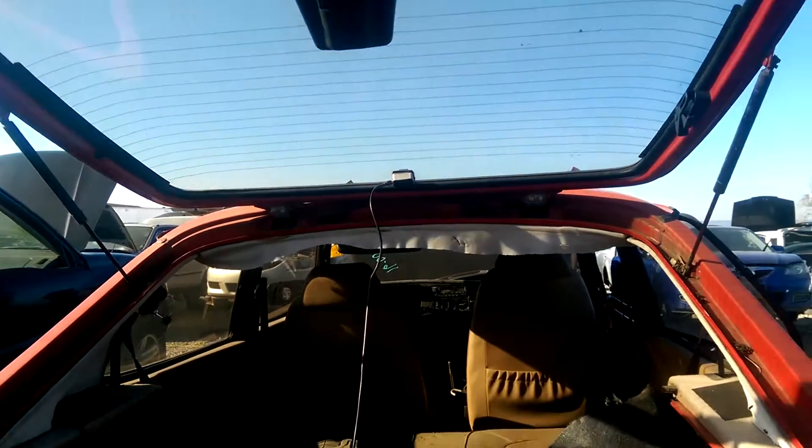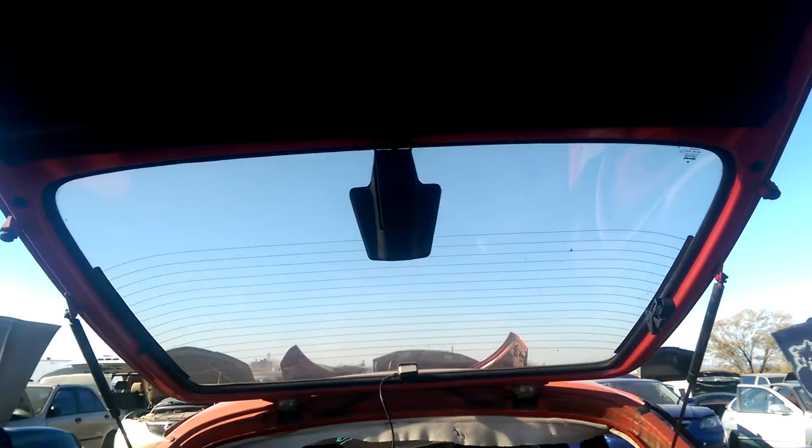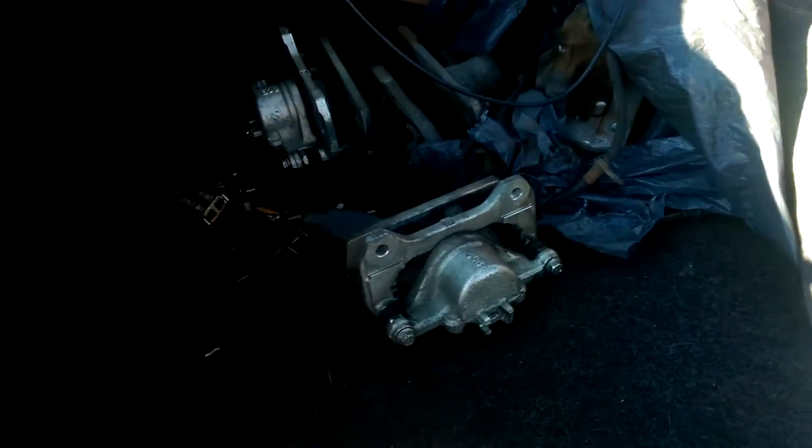Let me get this open. The gas shocks are still there and they still work. There's some rust on the hatch down on the bottom side, but it looks like they were trying to fix it up.